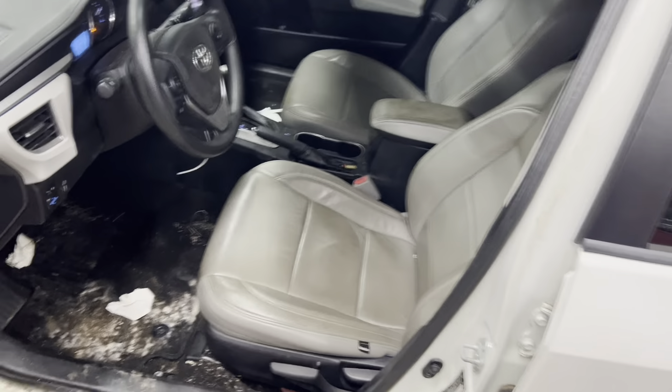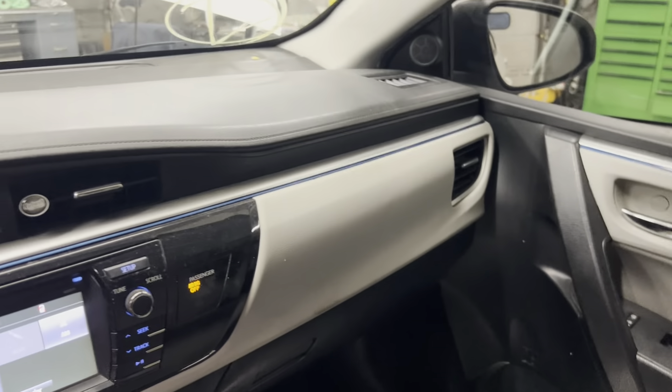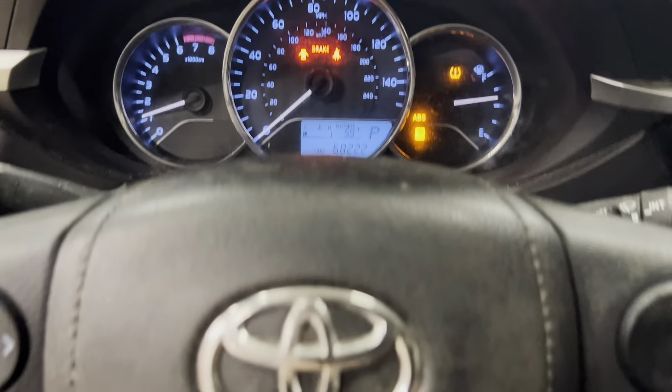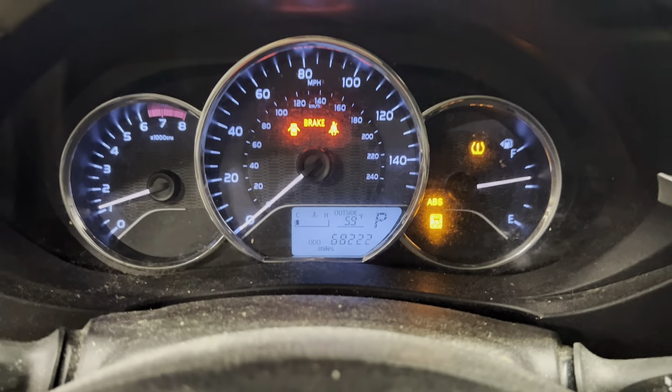Gray leather seats — these are cat skin seats. Nice clean dash: AM/FM, Bluetooth, CD. 68,000 miles.